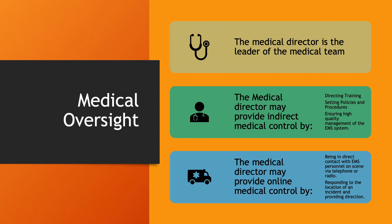Let's talk about medical oversight. Wilcox County has a medical director. The function of a medical director is to develop policies and procedures and clinical care guidelines — most of that is for your EMTs and paramedics. The medical director may provide indirect medical control by directing training, setting policies and procedures, and ensuring high quality management of the EMS system.